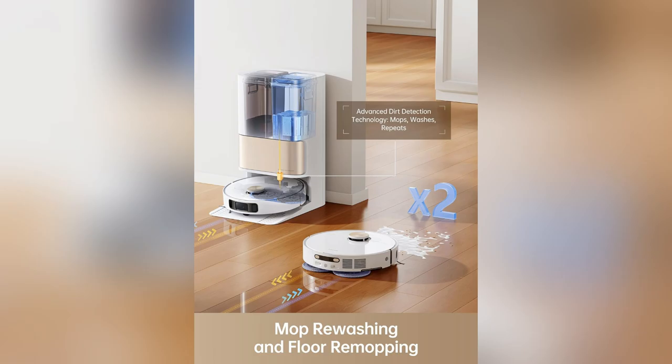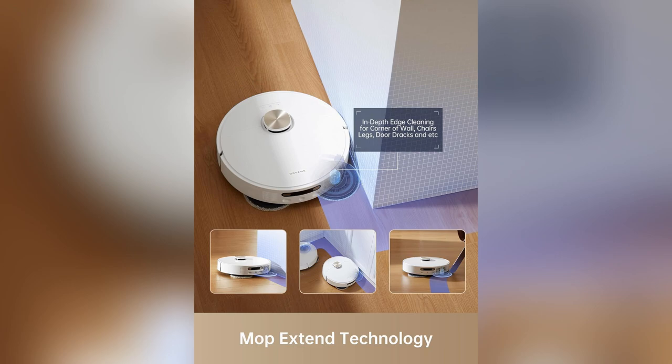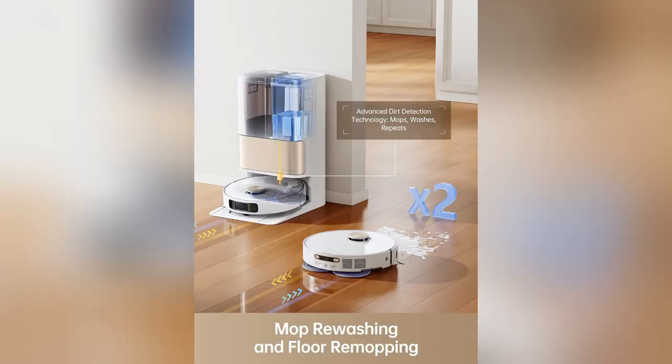Its 7,000 PA suction tackles everything, from Cheerios on the floor to dust on the carpet, effortlessly switching between rooms. And guess what? Mop Extend Tech gets those sneaky crumbs hidden in corners. Trust me, I was amazed at how spotless my kitchen became.